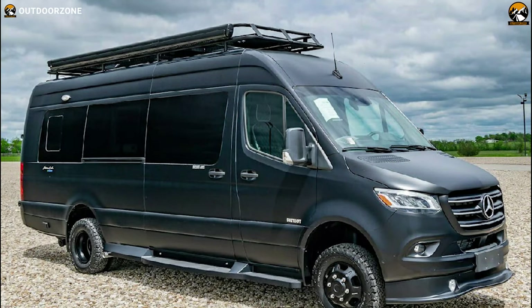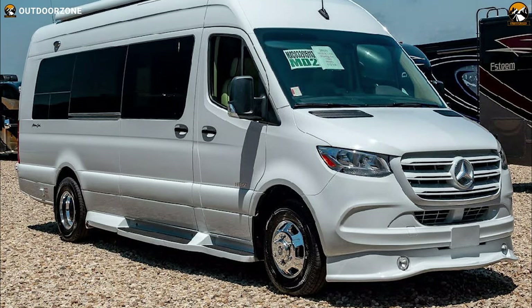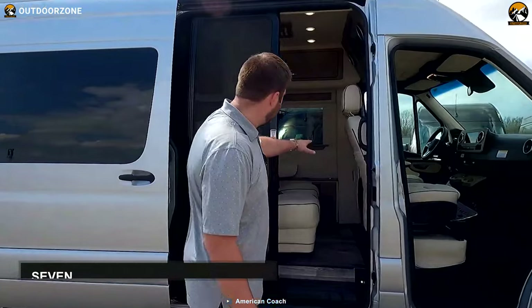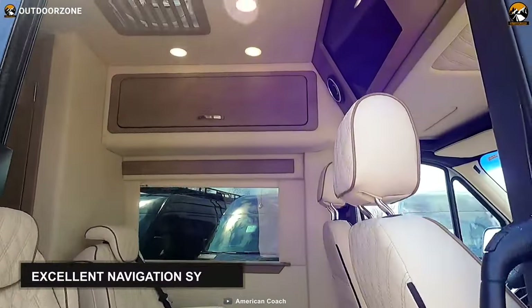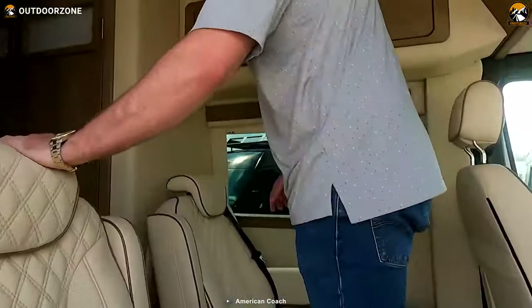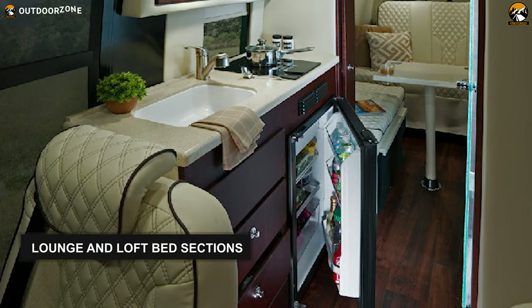Focusing on luxury without eliminating functionality, the American Patriot by American Coach is a premium vehicle that allows campers to enjoy an unforgettable luxurious camping trip both on and off the road. With seven-passenger accommodation, this beauty can easily house your family and friends. Built on a Mercedes-Benz Sprinter, it offers optimal seating, sleeping, storage, and fluid capacities, and features a lounge and loft bed section.